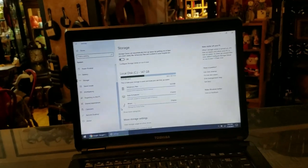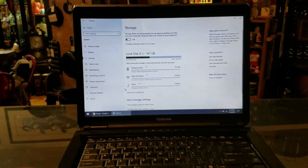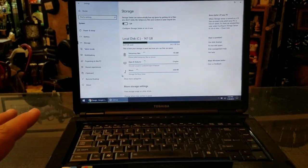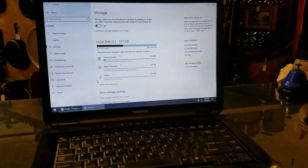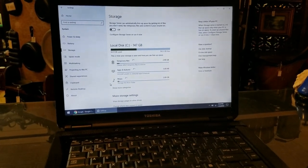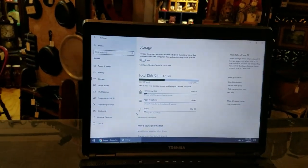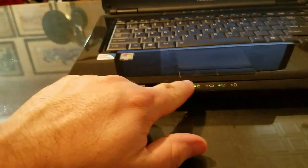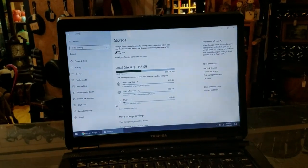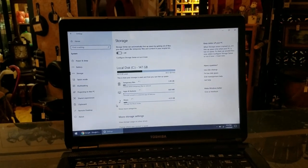I put Windows 10 on it and upgraded it — Windows 10 went on just fine. It's a little slow, but I think if I put another two gigs of memory in it, it'll take care of a lot of that lagginess. I'm going to see what it costs to order two more gigs of memory. I'm probably going to use it up front at the register to look stuff up when people bring things in. It's a Toshiba Satellite — a nice laptop, absolutely free, with about two hours of work into it.